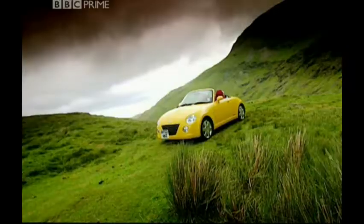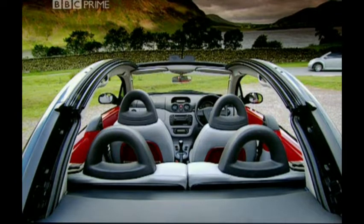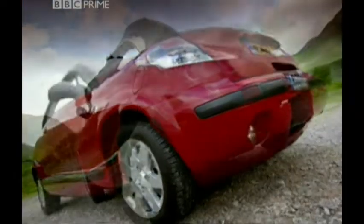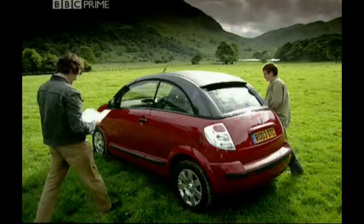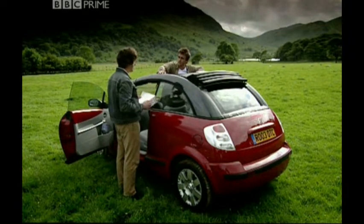A cabriolet can be big or small, flash or a shrinking violet — or maybe nearly all those things. Citroën reckons its new Pluriel can be anything you want it to be. This is the convertible stage. That's the convertible.